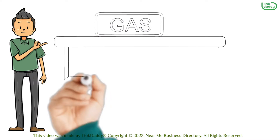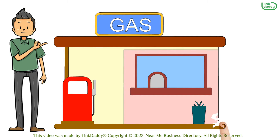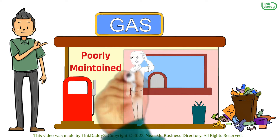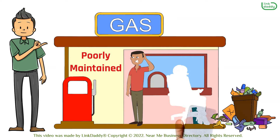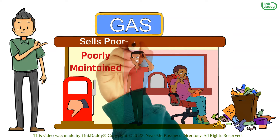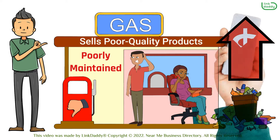On the other hand, bad quality gas stations are often dirty and poorly maintained. They employ staff who are not friendly or helpful and offer very little in terms of customer service or product knowledge. Bad quality gas stations often sell poor quality products at inflated prices.